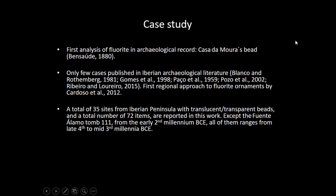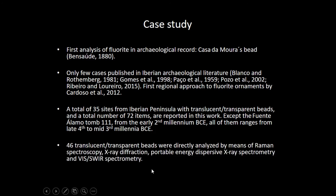We have identified 35 sites in the Iberian Peninsula — regarding Spain and Portugal — with this set of materials. We have reported 72 items and analyzed 46. We have used different stages of our research projects with Raman spectroscopy, X-ray diffraction, portable energy-dispersive XRF, etc.